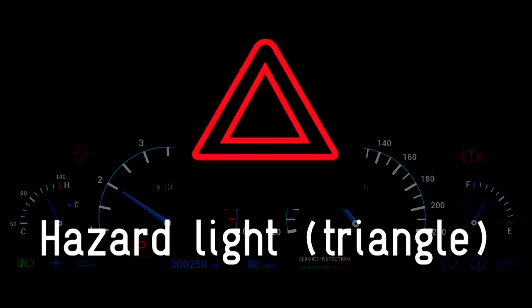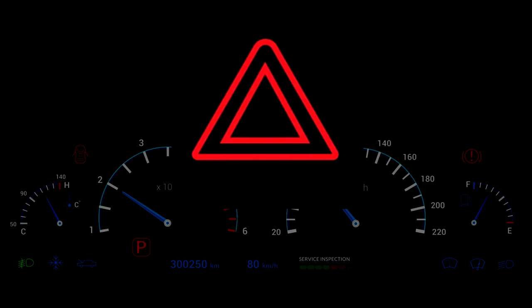Hazard warning lights or emergency flashers are activated by pressing the button on your dashboard which has the symbol of a red triangle. Once pressed, all four of your car's indicator lights will flash simultaneously.